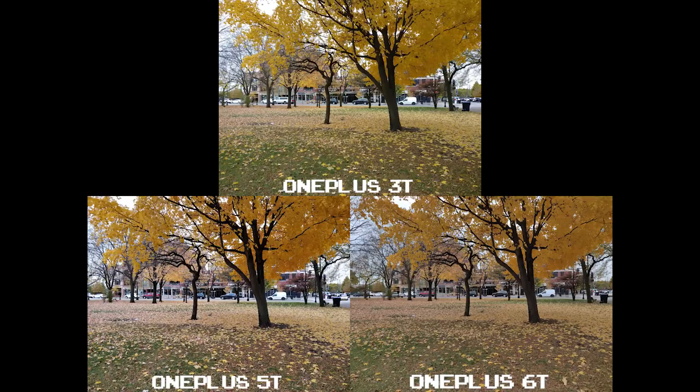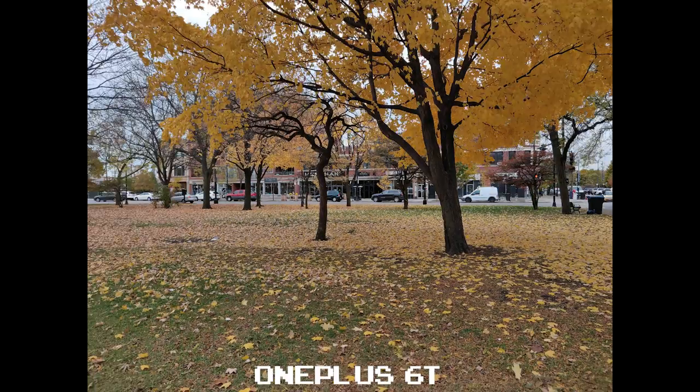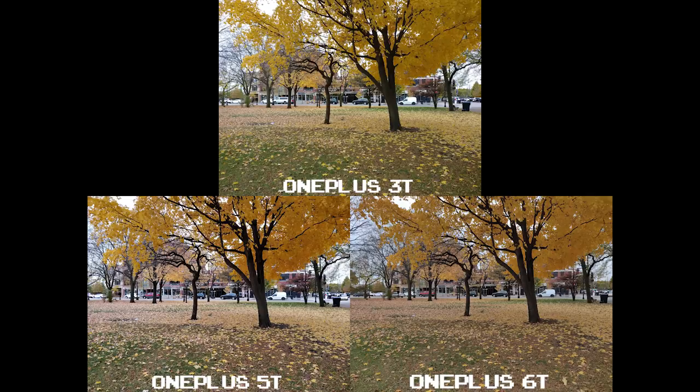That contrast and saturation can also come at a cost. In this set of shots, the 5T looks way over-processed — the grass and the leaves are nowhere close to realistic — while the 6T is able to hold its exposure in the sky without blowing it out, leaving detail intact in the background and not turning the leaves a yellowish white on the ground.